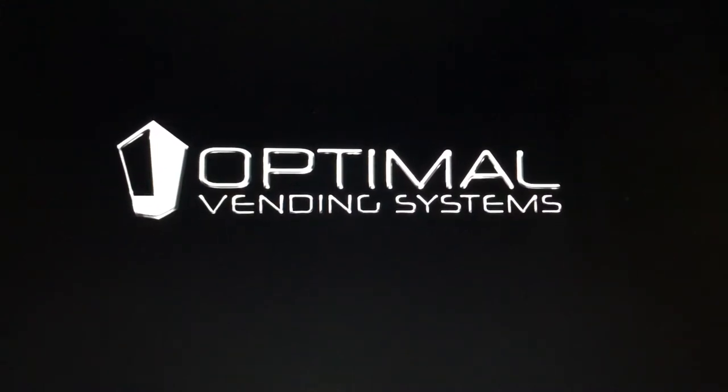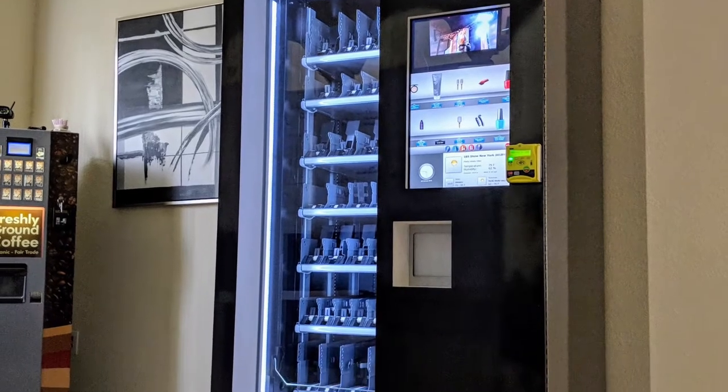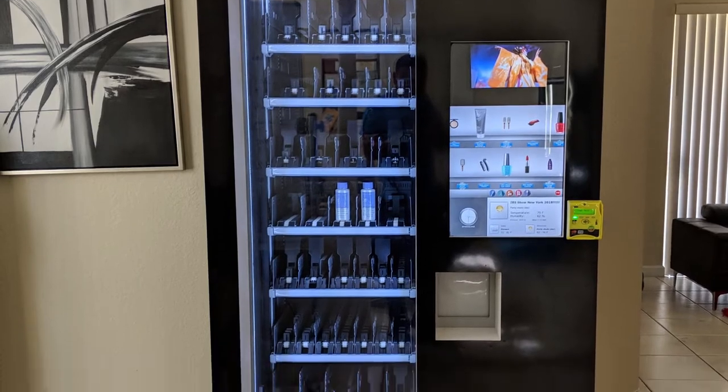Optimal Vending Systems, redesigning the experiential marketing experience. We present to you the OVS touchscreen model.